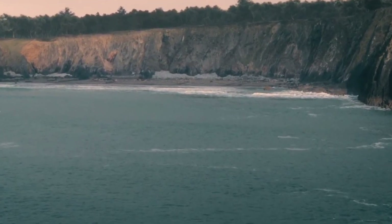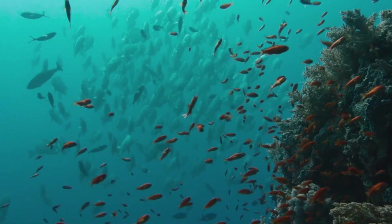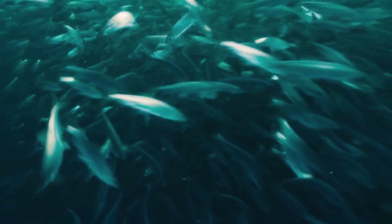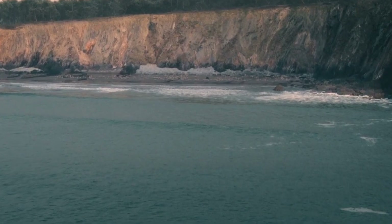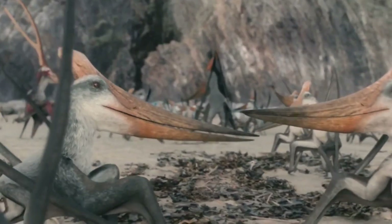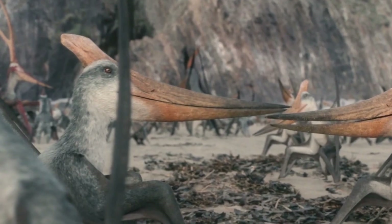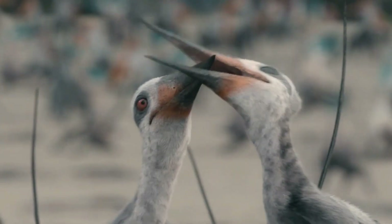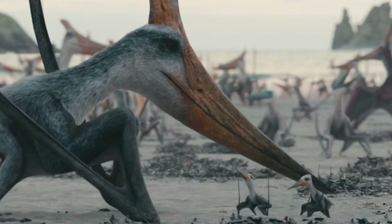It's especially rich here in the North Atlantic, where huge shoals of fish come close to the shore. One kind of animal thrives in such places and forms immense colonies — flying reptiles, pterosaurs. Here, on the beaches of North Africa, there are seven different species of them. They come here to feed, to rest, and to raise their young.